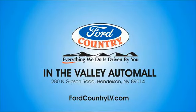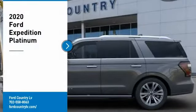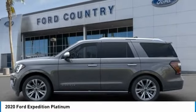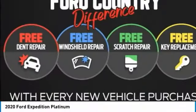Visit Ford Country in the Valley Auto Mall today. Take a ride in the 2020 Expedition. Powerful, controlled, resourceful. Expedition.